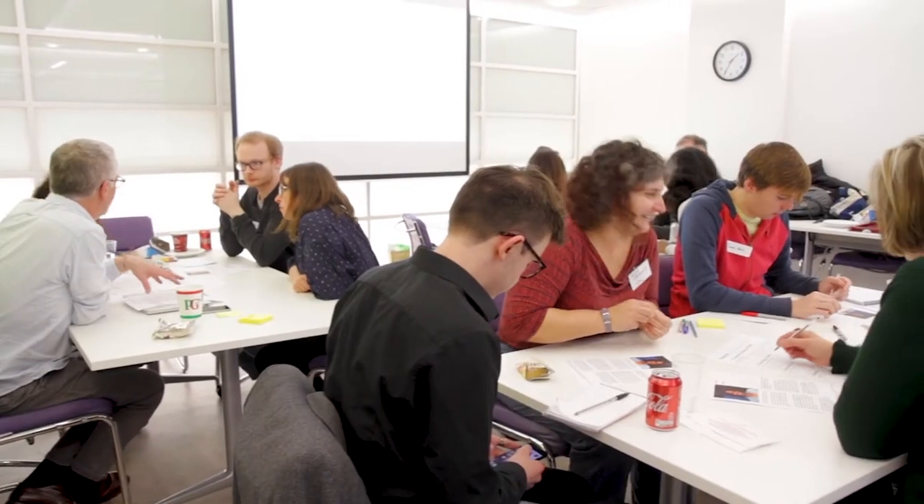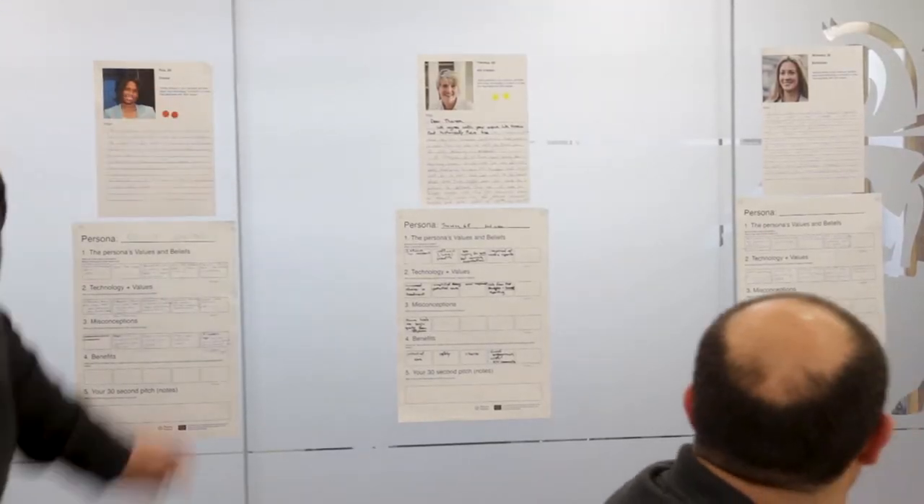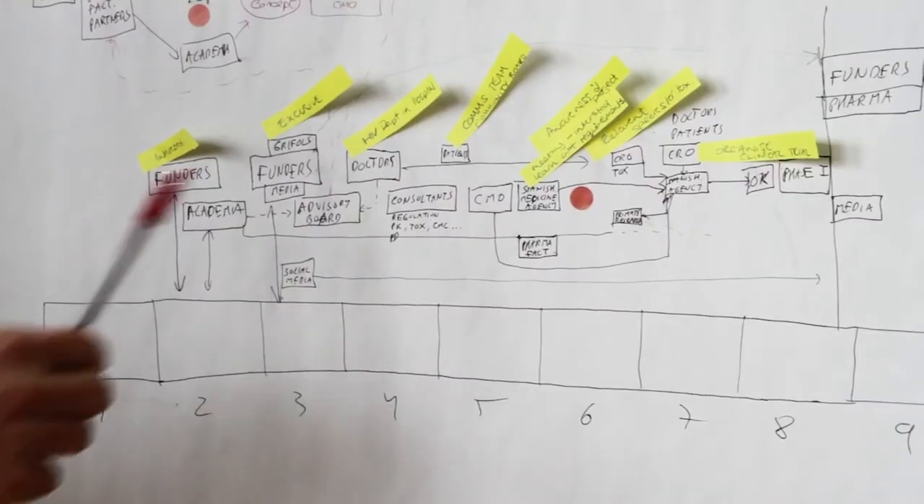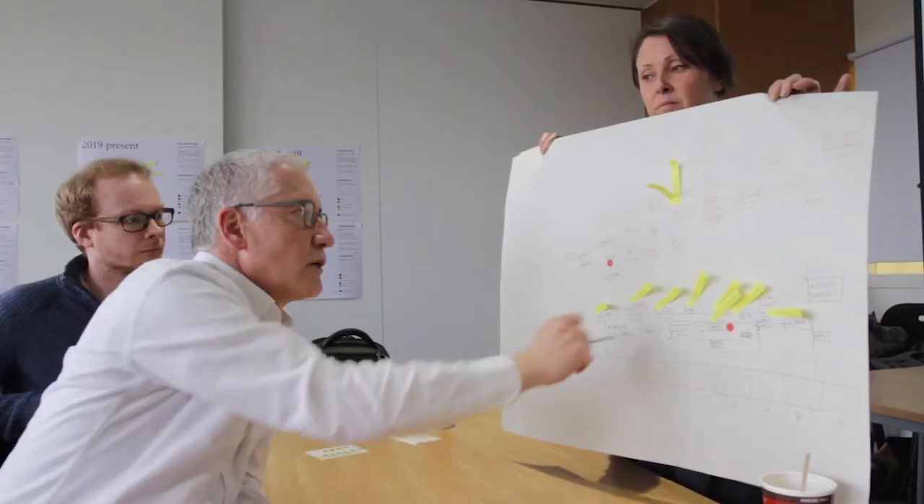Whenever I do a project, design always brings a human-centred approach. But also it's the idea that design facilitates knowledge sharing between different partners. You can have the microbiologists, you might have healthcare engineers, diagnostic engineers, but actually design is the bridge maker between all of them, especially in workshops.